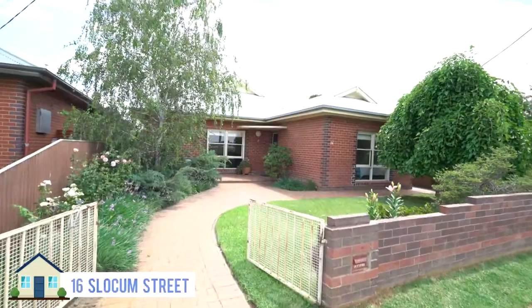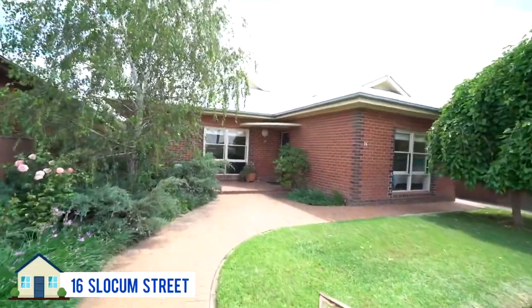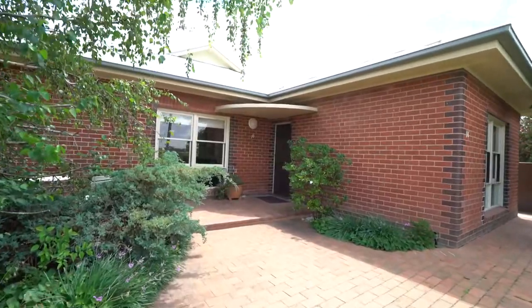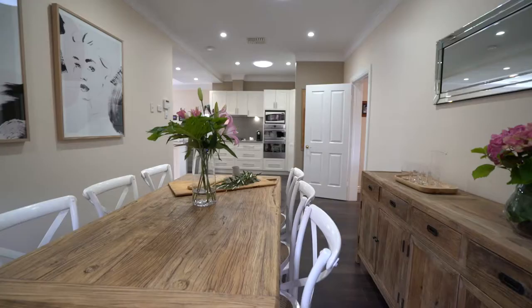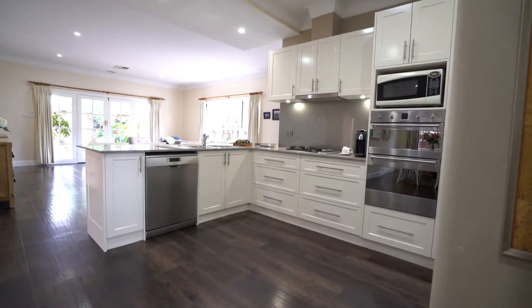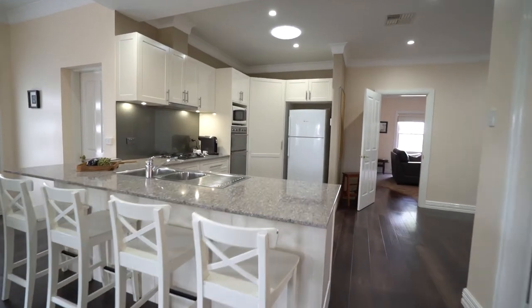Some properties for you to get out and have a look at this week. 16 Slocum Street, listed by Andrew McLeod, is going to auction. It's a four-bed, two-bath, two-car property. It's got rear lane access and an L-shaped block, so it's quite a large block for the area. That one's worth having a look and checking out.